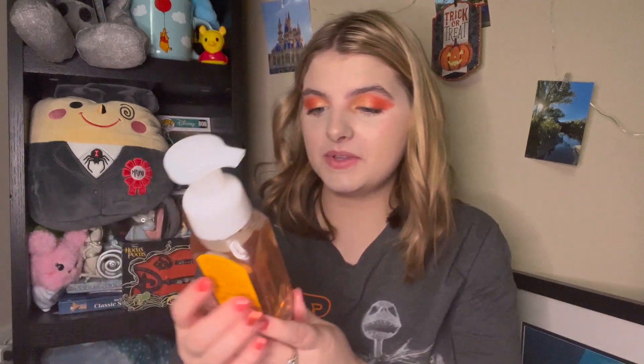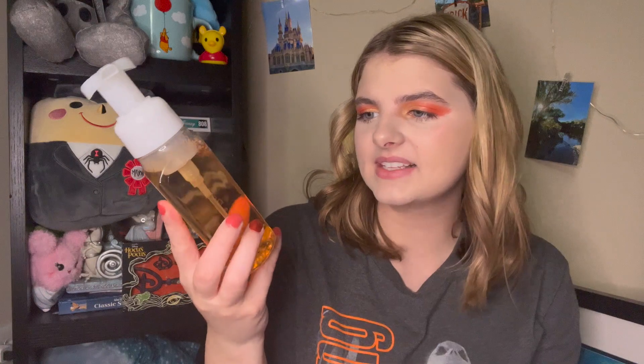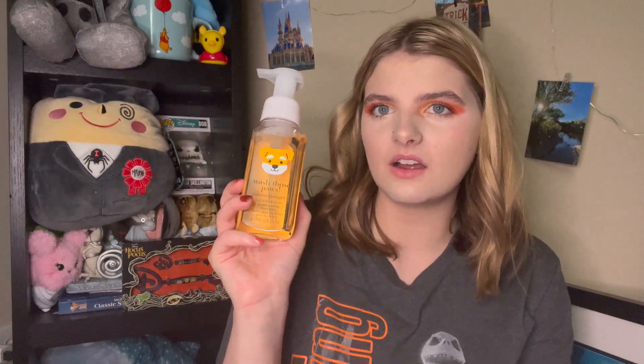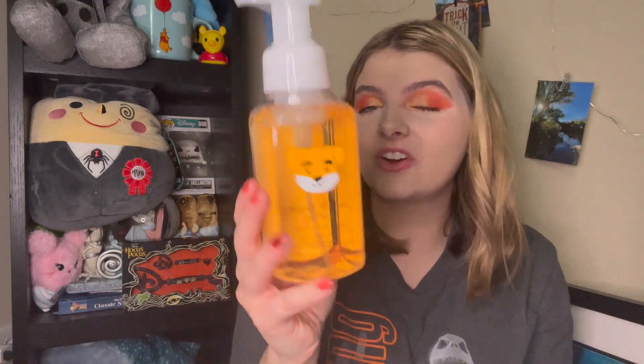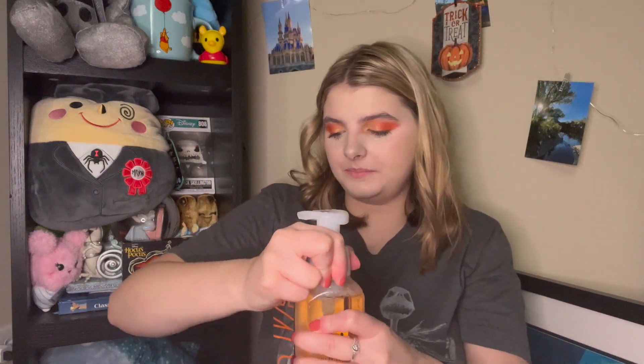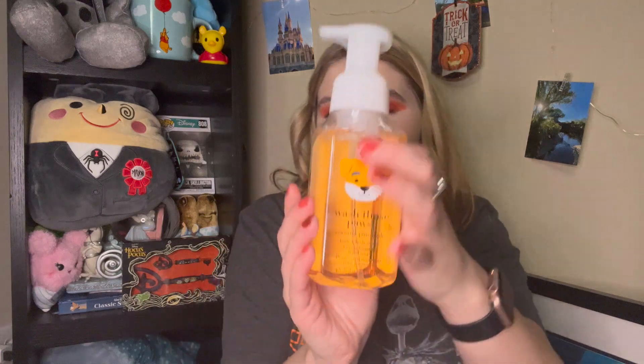The next one I picked up is Wash Those Paws, which is Coconut Pineapple. Interestingly, Wash Those Paws in other forms like hand sanitizers is like orange creamsicle, but whatever. The scent notes are Juicy Pineapple, Sugar Cane, and Coconut Milk. It smells so good — like a coconut orange fragrance. So good. Again, all of these are $3.